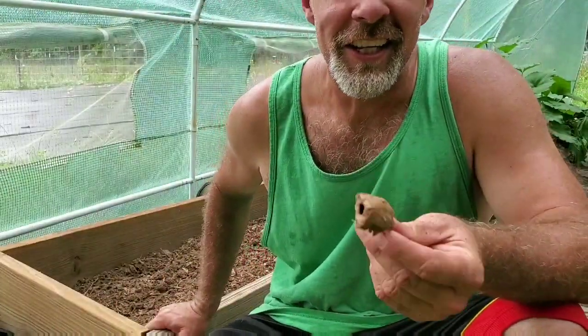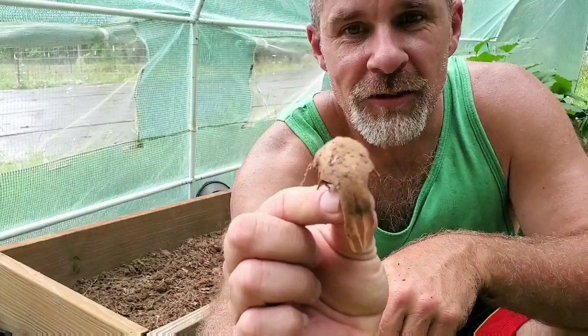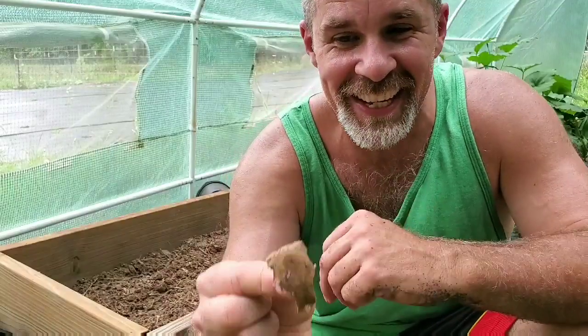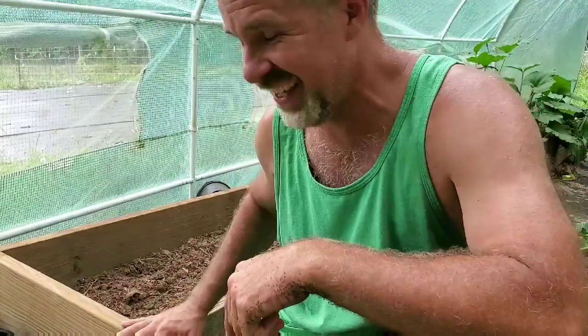You know you're using your compost when you find a chicken skull in your compost. We compost everything - a little chicken skull from one of our meat birds. Pretty cool.